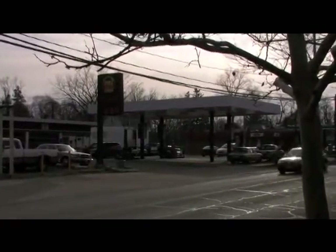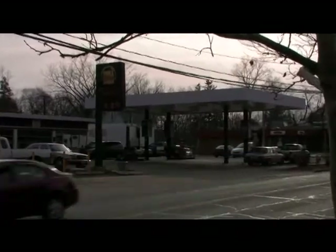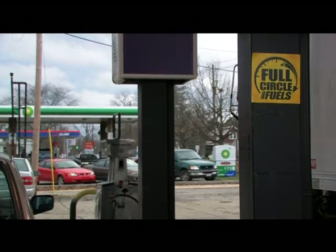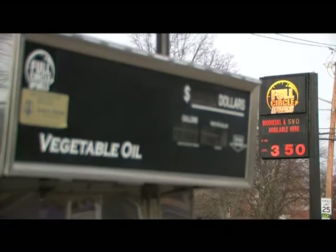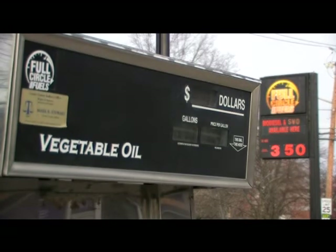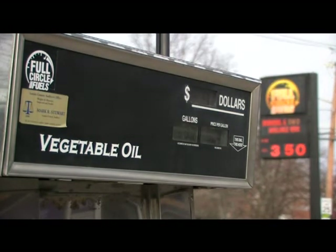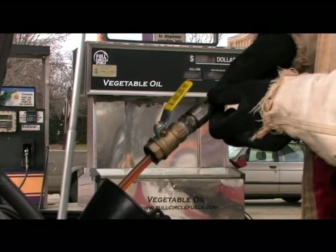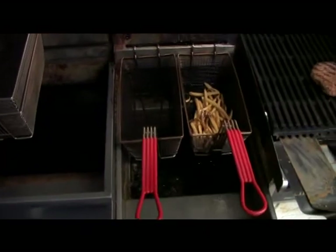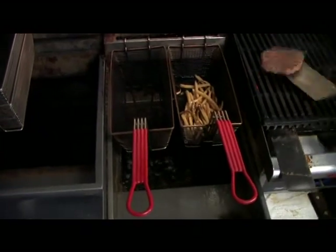If you walk up to Full Circle Fuels it looks like a standard gas station, and that's actually kind of the idea — we wanted to sort of have all the same types of things that a gas station has but the alternative version of it. We have fuel at the retail pumps: one pump sells biodiesel blended with diesel fuel, and the other is a straight vegetable oil pump that sells waste grease thrown away by restaurants — the same vegetable oil used to fry your french fries.